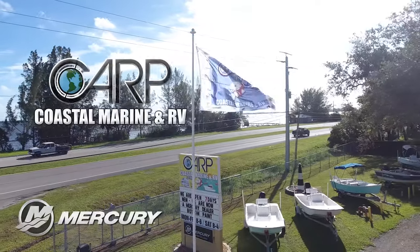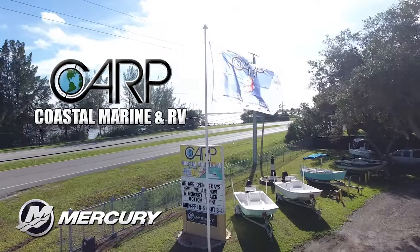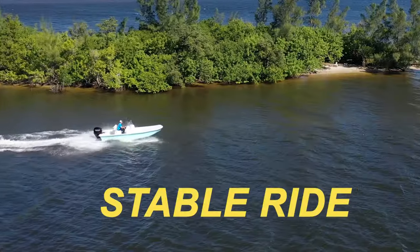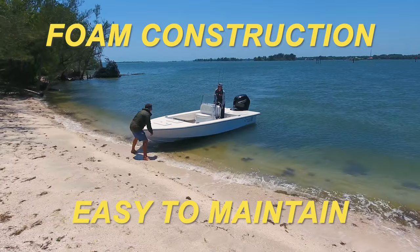Come see the new Coastal Skiffs at Carp Coastal Marine in Grant, powered by Mercury Outboards. Coastal Skiffs offer extreme fishability, stable ride, shallow draft, foam construction, and are easy to maintain.